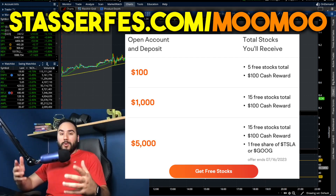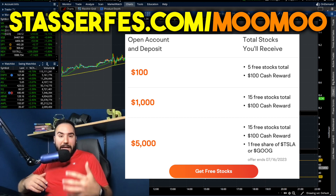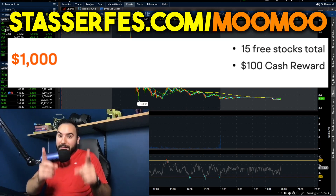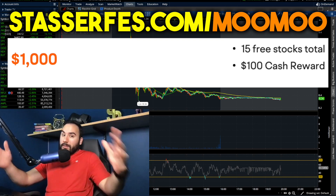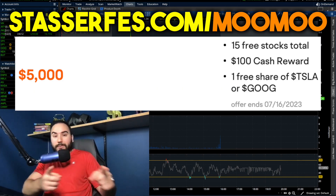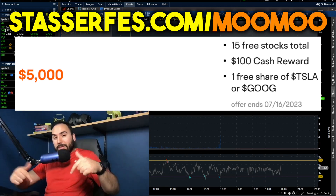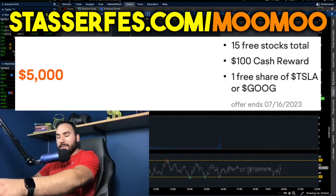Don't forget to get your free money from Moomoo, the sponsor of today's video. Use that link down below, open up your account, fund it with at least $100 and you get five stocks each up to $2,000. Fund it with at least $1,000 and you get 10 more stocks, totaling 15 stocks. And listen to this — the best part of the promo — fund your account with at least $5,000 and on top of those 15 stocks, you also get a free share of either Tesla stock or Google. That's limited time, use that link down below, and of course that is an affiliate link.